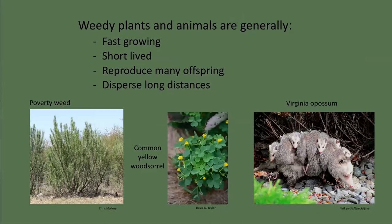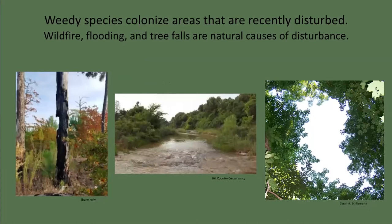Many of our native species are weedy generalists too, like poverty weed, yellow wood sorrel, and even the Virginia opossum. Virginia opossums inhabit all of Texas wherever there's water and eat a large variety of food. They produce two litters annually and up to 12 young, and adults rarely live beyond two years.